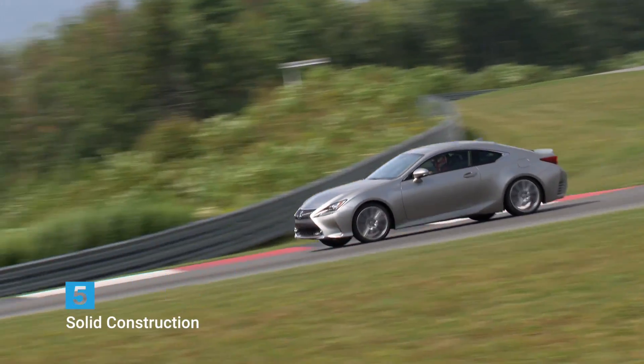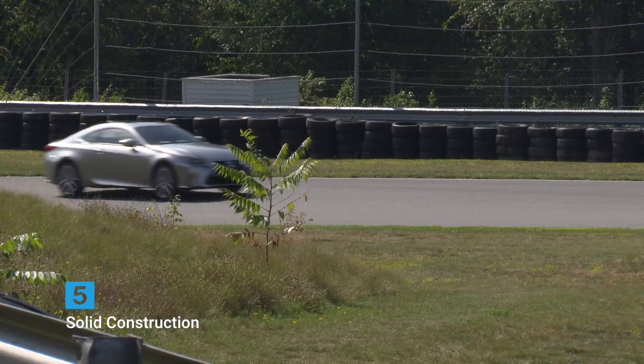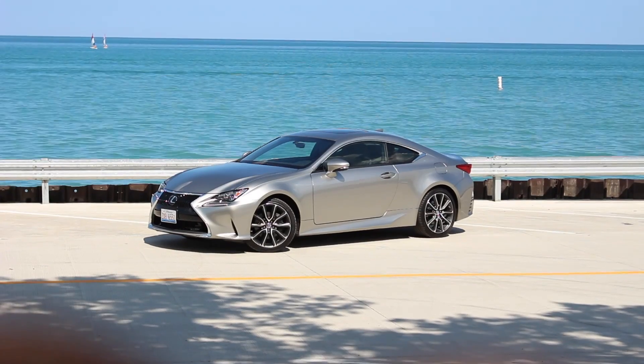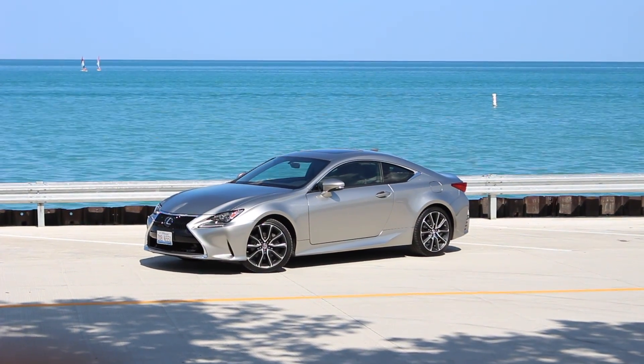Number five: solid construction. The quality of the RC can be felt in the solidity with which it's built. This is a sporty coupe that's going to last a long time, even after its styling is all outdated.